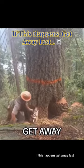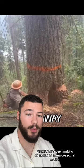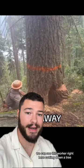If this happens, get away fast. This is exactly what you don't want to happen when you're cutting down a tree. This video has been making its rounds on numerous social medias, going viral each time it's been posted. And in this video, we can see this worker right here cutting down a tree.